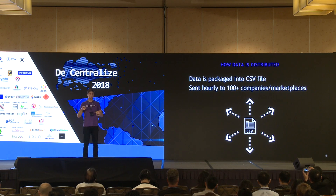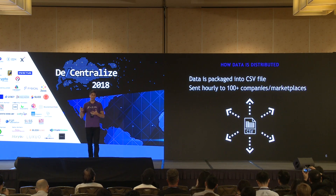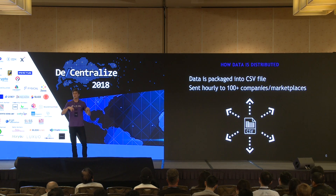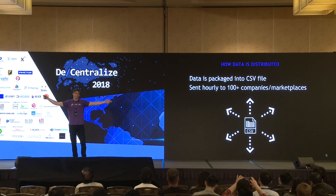Where does this data go? It goes to a database — either the app's own database or a third-party software's database. They then package that data into a simple CSV file and, on a timer, send it out hourly or daily to data marketplaces and companies, who in turn sell that data to more marketplaces and companies around the world.